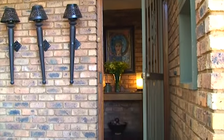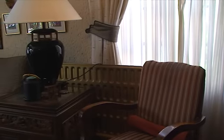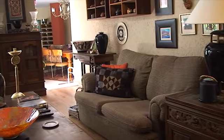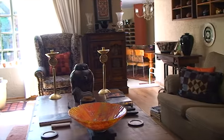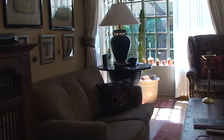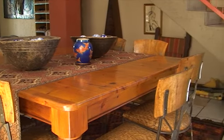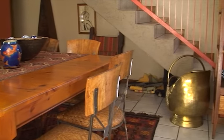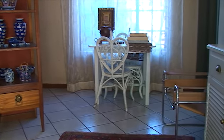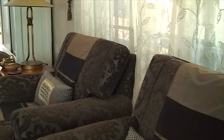This home has the following to offer. Spacious open-plan living areas that consist of two lounges, a dining room and kitchen. The living areas flow out onto a patio.